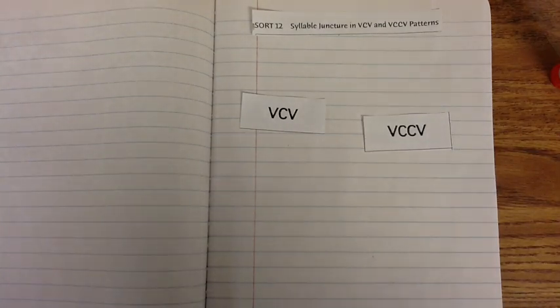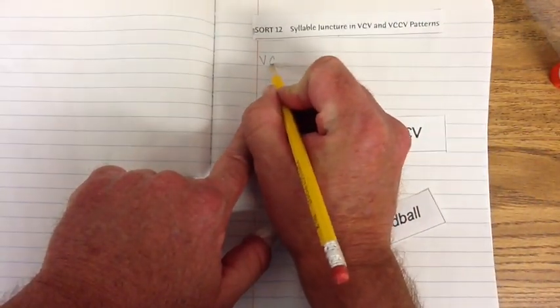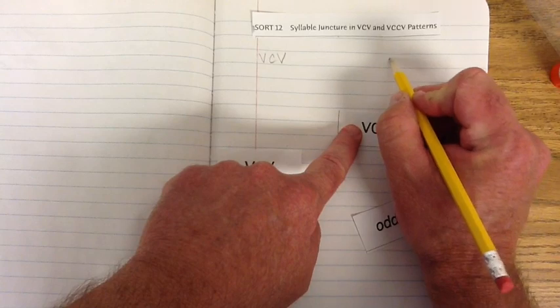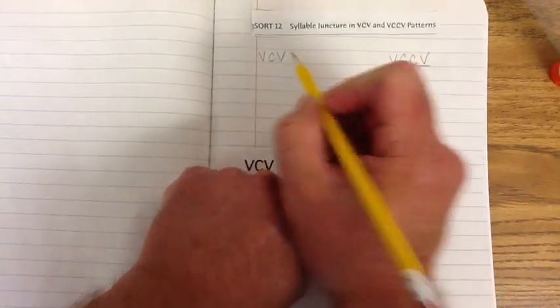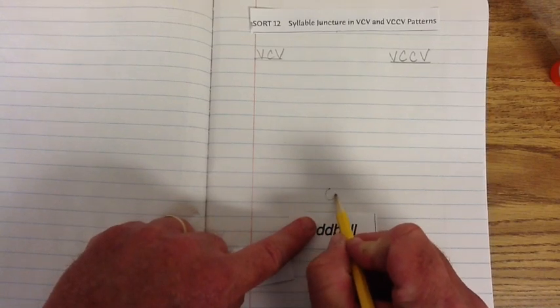Alright, let's go ahead and begin. Let's run some glue across our heading and place it at the top so we know what we're doing. This is sort 12. We're dealing with three exemplars this week: we have a VCV, a VCCV, and our oddball. The VCV stands for Vowel, Consonant, Vowel. Our VCCV stands for Vowel, Consonant, Consonant, Vowel. And we'll put the oddball down here.